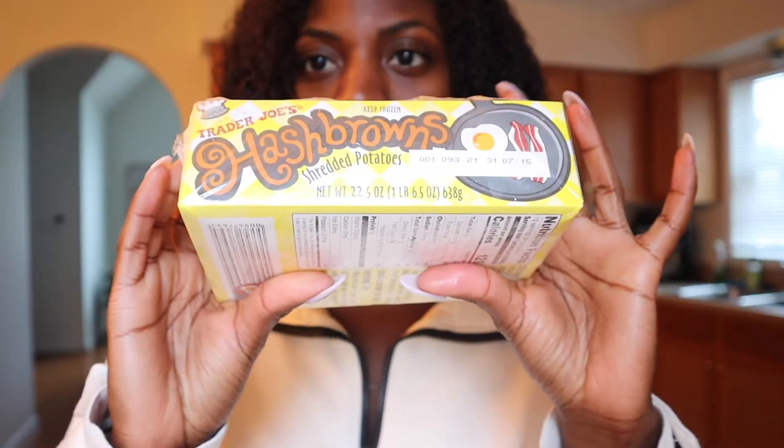Hash Browns — also featured in one of my full day of eating videos. If you like McDonald's Hash Browns, which literally everybody in the world does, these taste just like it without all the oil. One patty is 120 calories, 15 carbs, which is really good, six grams of fat, and one gram of protein. Obviously you're not going to get protein with your potatoes. I like to top this with some avocados, some eggs, and some salsa — got you a little snack.